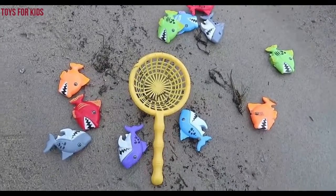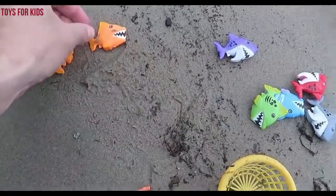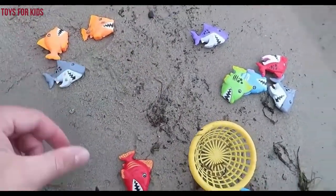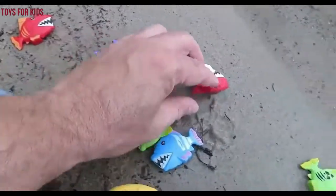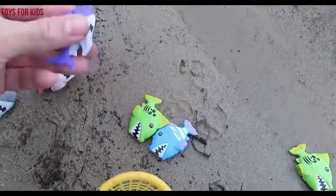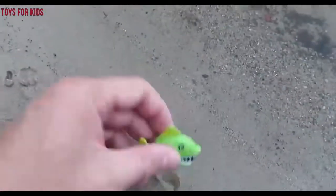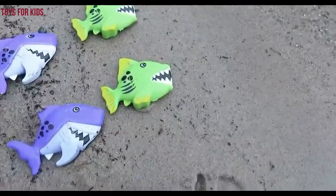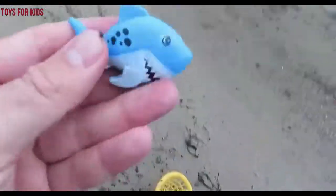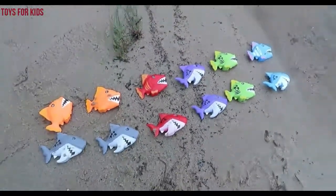Look at all these colored sharks! Let's count them: one, two, three, four, five, six, seven, eight, nine, ten, eleven, twelve. Thanks for watching guys. Don't forget to subscribe. Bye guys!